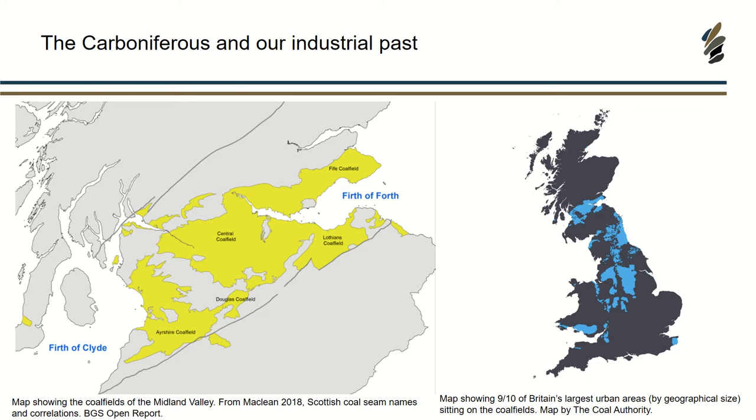It's one of those things where the heritage and legacy of our industry is still very prominent throughout the central belt. These two maps — the one on the left shows the distribution of the coal fields, and the one on the right shows Britain's largest urban areas by geographical size. Nine out of ten of them are distributed on the central belt, clearly around where we have these coal deposits.